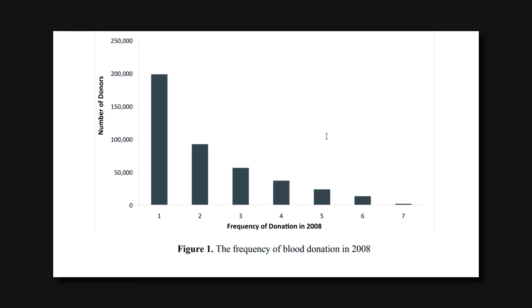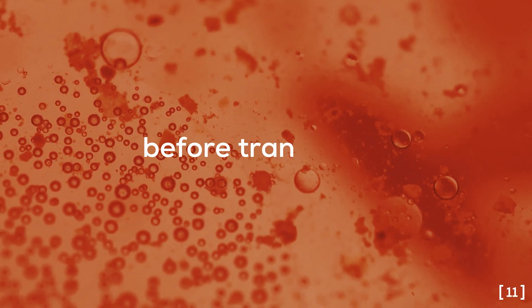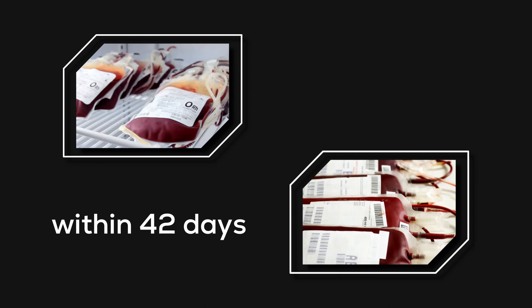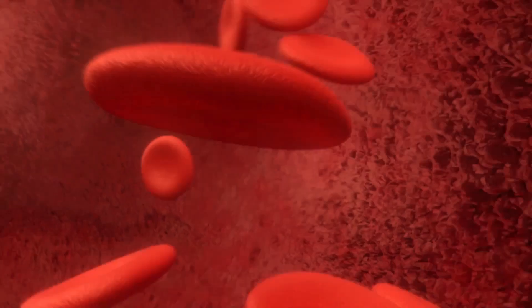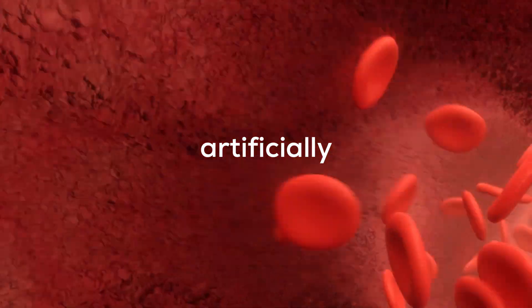But blood shortage is still a problem. Even if you have enough blood donors, that blood has to pass 13 checks before entering the patient's body, and blood must be refrigerated so it can be used within 42 days. After that, it's unfit to use. That's why blood is so valuable.